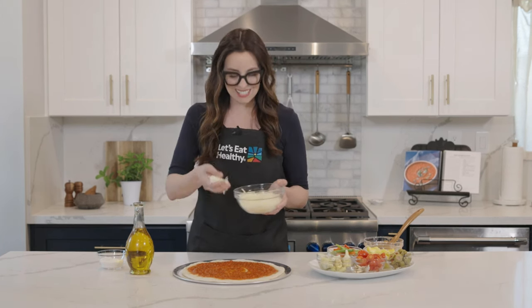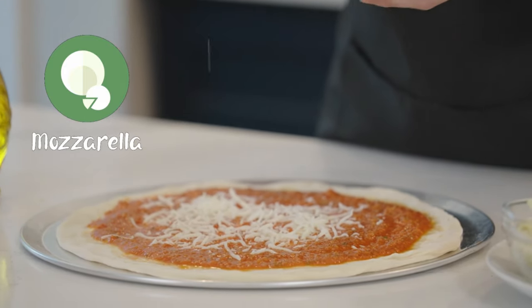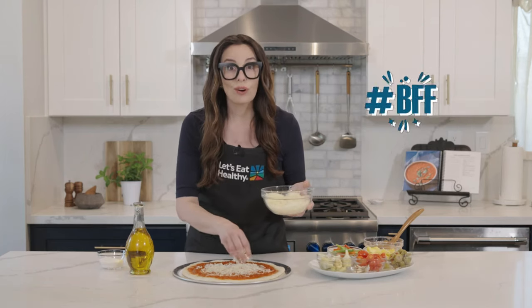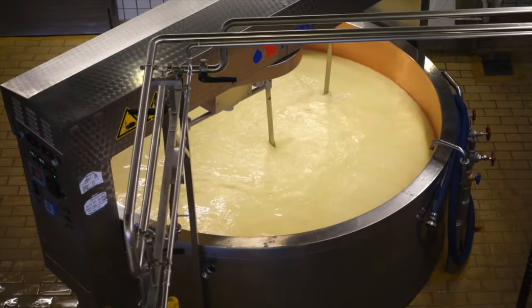Now that our sauce is done, it's time for the best part — the tasty toppings. Did you know that mozzarella cheese is the most popular kind of cheese used on pizza? You might say it's pizza's best friend. California makes lots and lots of cheese. Cheese is made from milk, which goes from the dairy farm to a company that makes it into cheese.